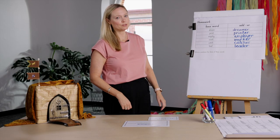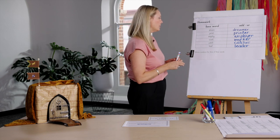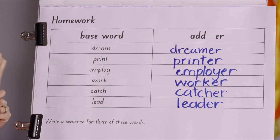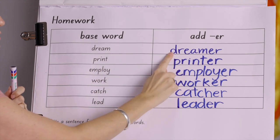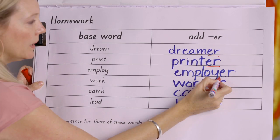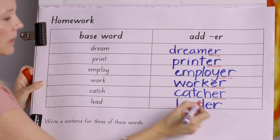Should we get started with your homework? She left the homework for me again — but I did it, and I hope she's proud of me. In this homework we had to add the vowel suffix -er to the end of these verbs. So dream became dreamer, print became printer, employ became employer, work became worker, catch became catcher, and lead became leader.